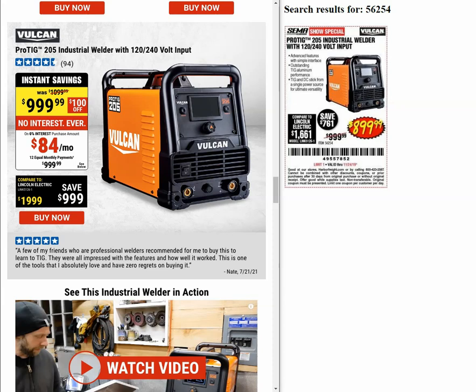The Vulcan ProTEC 205 industrial welder has a was-price of $1,099 and a current instant savings price of $999. The only coupon we had posted was $899 back in 2019, so that's a hundred dollars more expensive now.